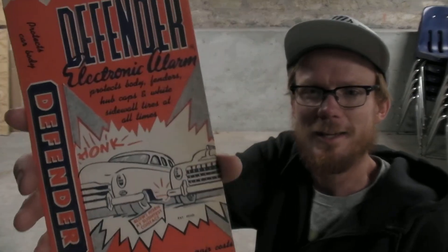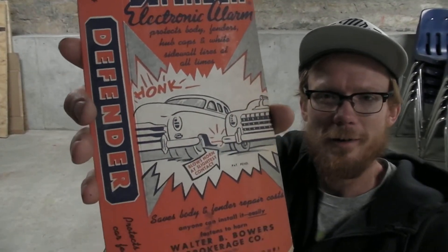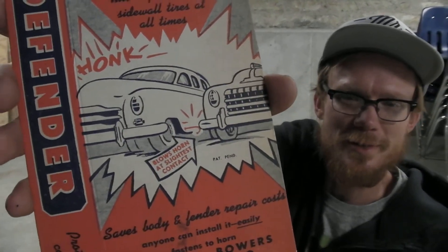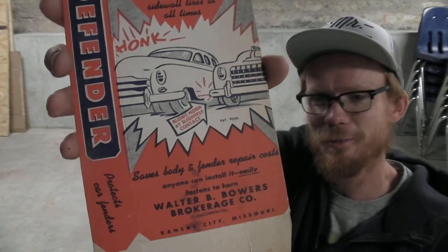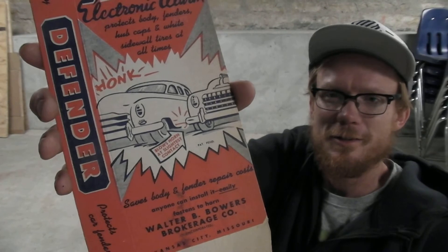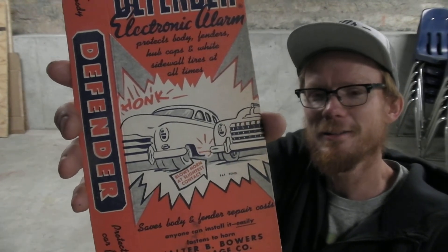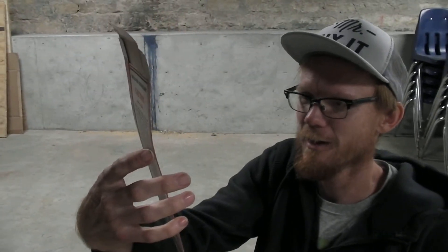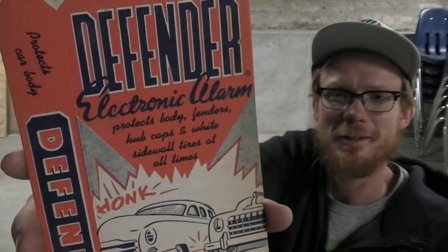Then we have the NOS Defender curb alarm box. I was told this was different from regular curb feelers — there was an actual electronic alarm inside. I'm not sure how that would have been wired, but you can see right there on the box it says 'electronic alarm.'